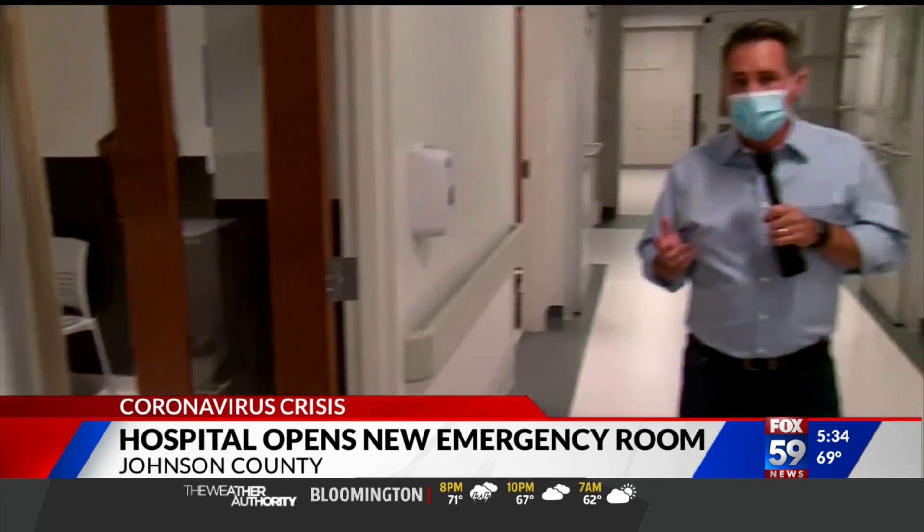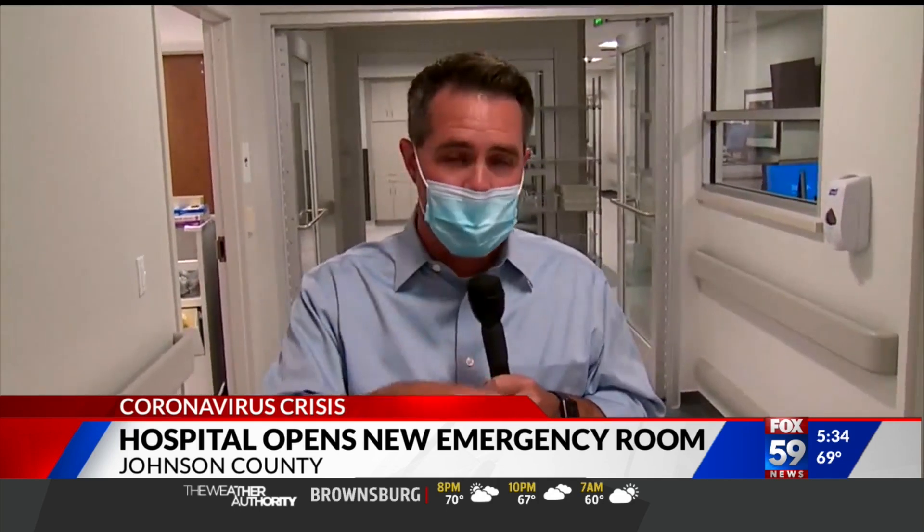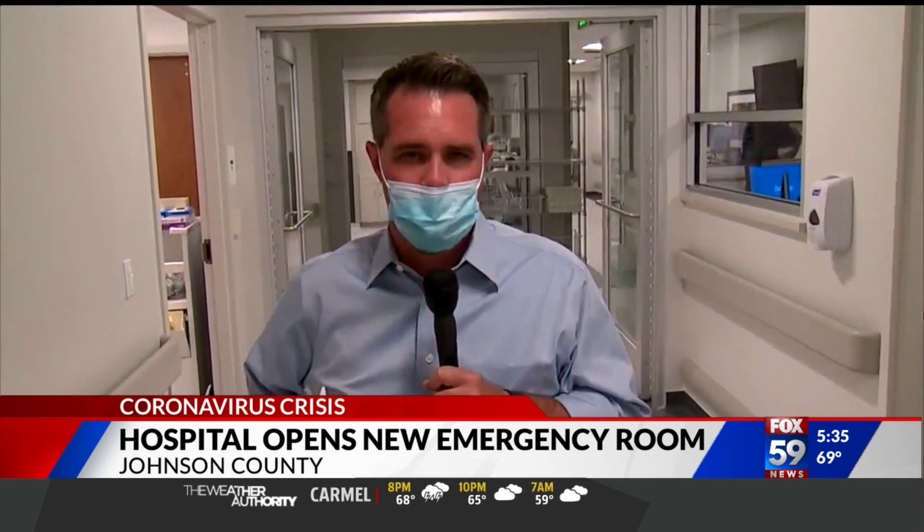If needed, the recently moved COVID-19 unit could be expanded in its current space while keeping this as the new ER. Reporting in Johnson County, Zach Myers, Fox 59 News.